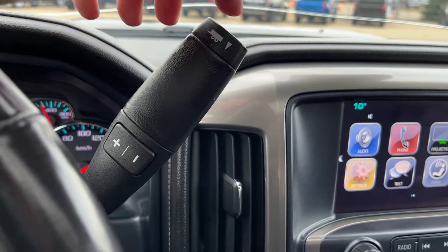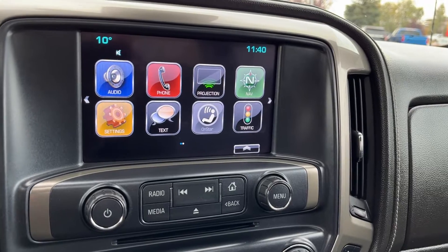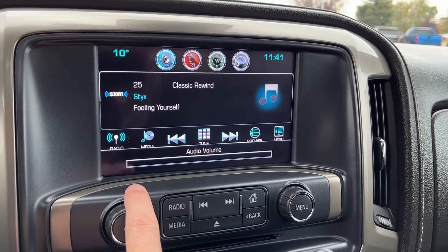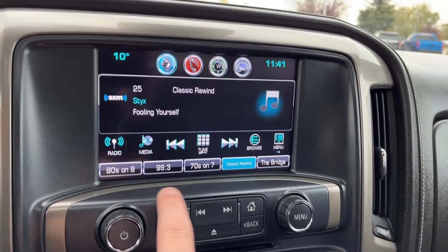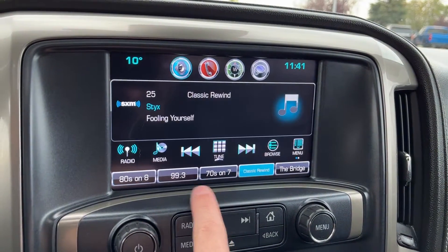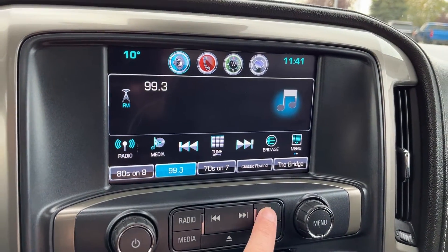Shifter is up and to the right with our tow mode on the end. Moving to the middle we have our infotainment system. If we go into audio and then into our media we can switch throughout. We have our Bluetooth and we also have SiriusXM, AM, as well as FM radio.